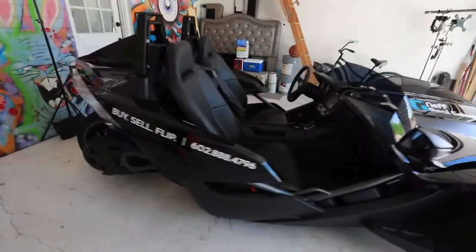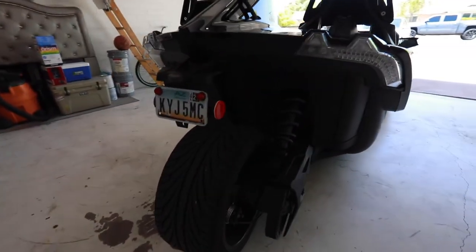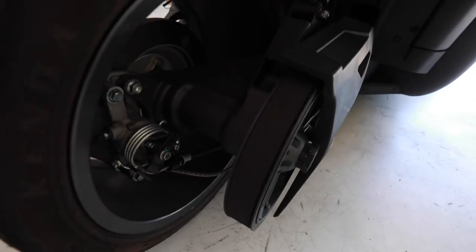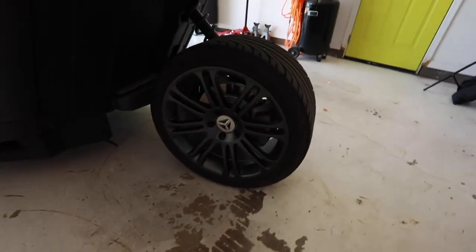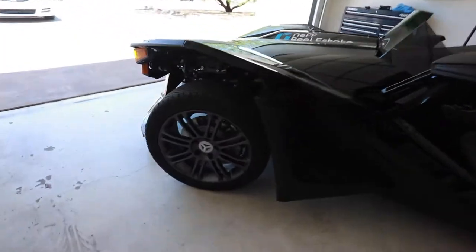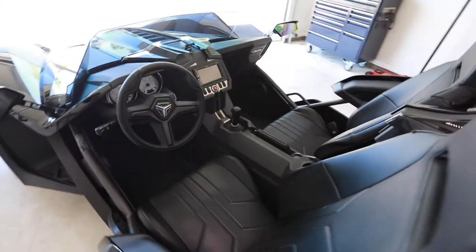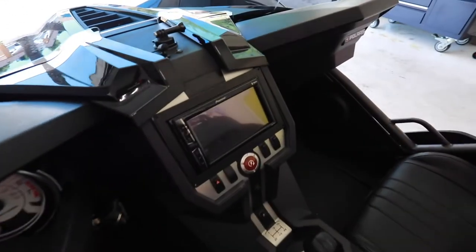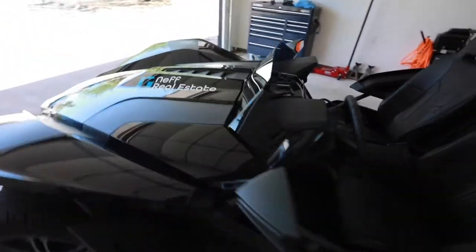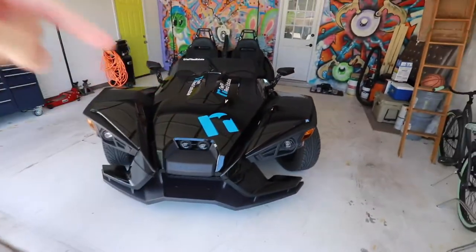Let me kind of walk around here and show you guys the Polaris Slingshot. Here's the one wheel behind it, and this is driven by belt, as you can see here. The size of this tire is actually 18 inches, and then the front is 15 inches. You can sit side by side, which is really cool because you can have a conversation. I also put in an aftermarket radio with aftermarket speakers, and I have the aftermarket windshield and my real estate logos on it.